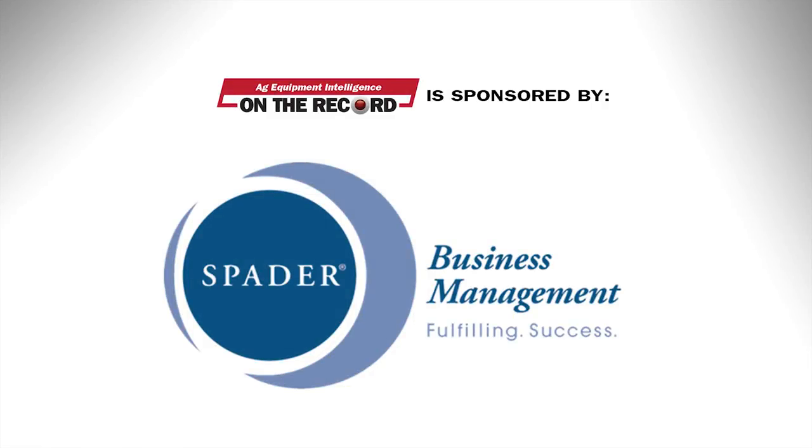Spader Business Management's team of industry experts provide business insights, ideas, and concrete tactics through training and consulting. Generations of business owners and operators have also relied on Spader's 20 groups to capitalize on new opportunities and industry trends by learning directly from their peers. Learn more at spader.com.